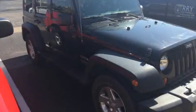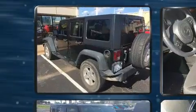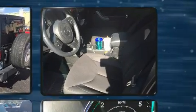You can expect a lot from the 2013 Jeep Wrangler Unlimited. With fewer than 45,000 miles on the odometer, this four-door sport utility vehicle prioritizes comfort, safety, and convenience.